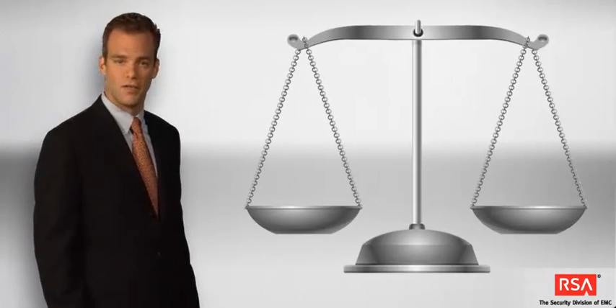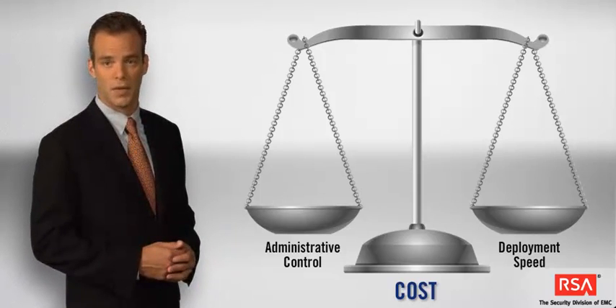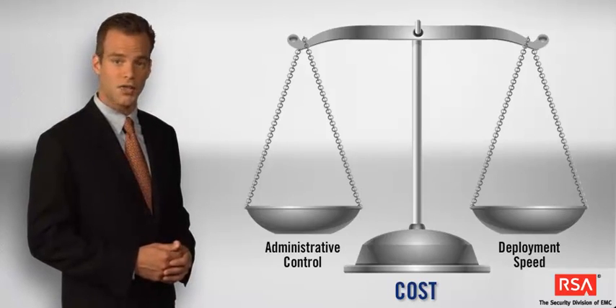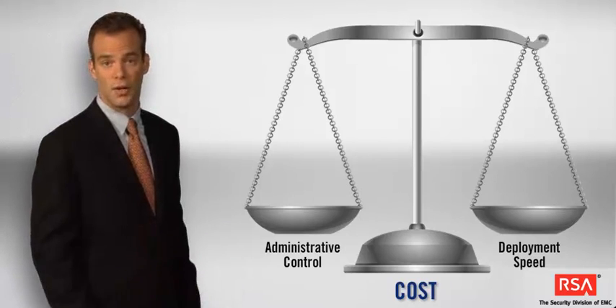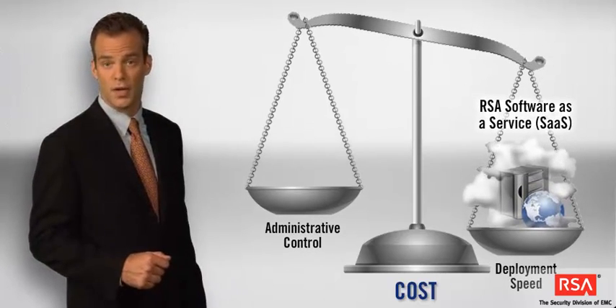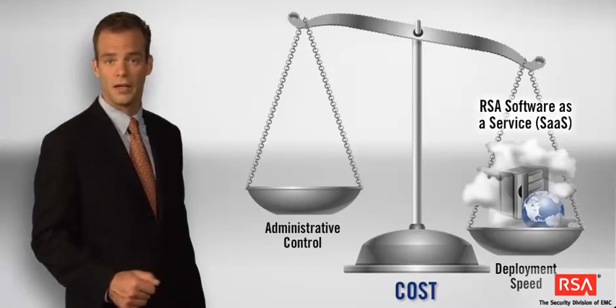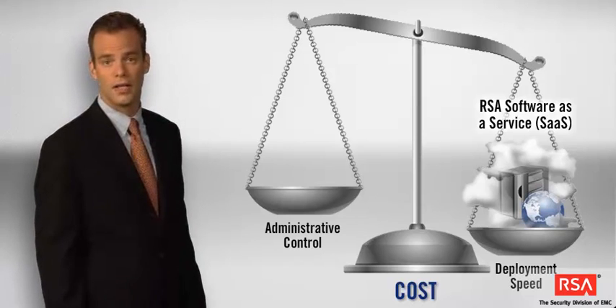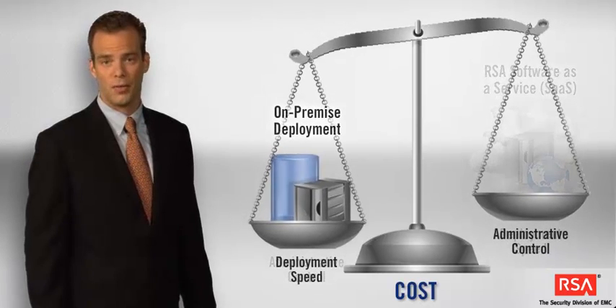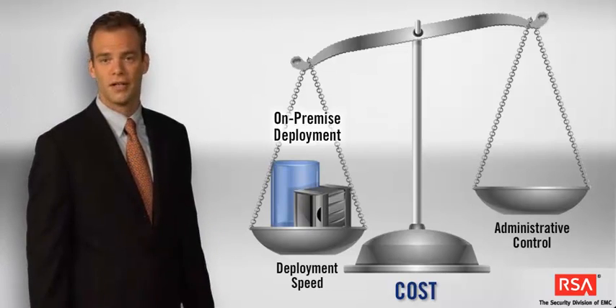The flexibility of the RSA Archer EGRC platform also extends to deployment. The platform supports a range of deployment scenarios, allowing you to balance administrative control, time-to-value, and cost considerations when planning your implementation. RSA's software-as-a-service model allows you to get up and running in a matter of 24 hours. You stay focused on your business processes, and RSA handles the hardware, maintenance, and upgrades in a Tier 1 EMC data center. An on-premise deployment allows you to use your existing IT infrastructure and maintain complete control of your environment and upgrade path.